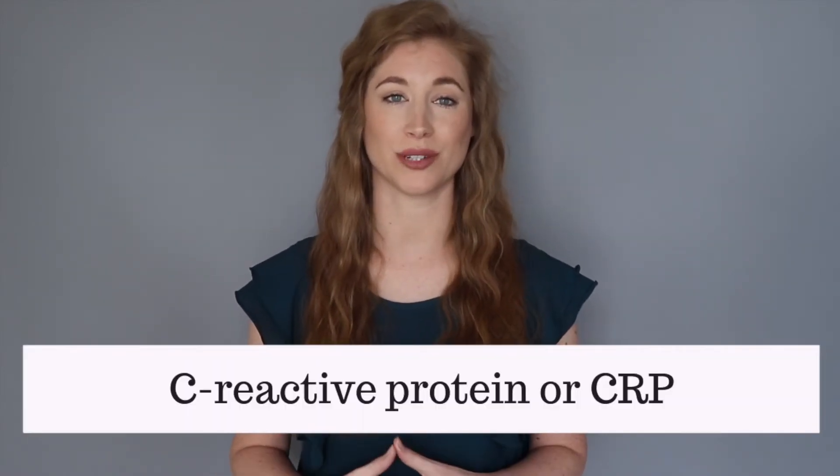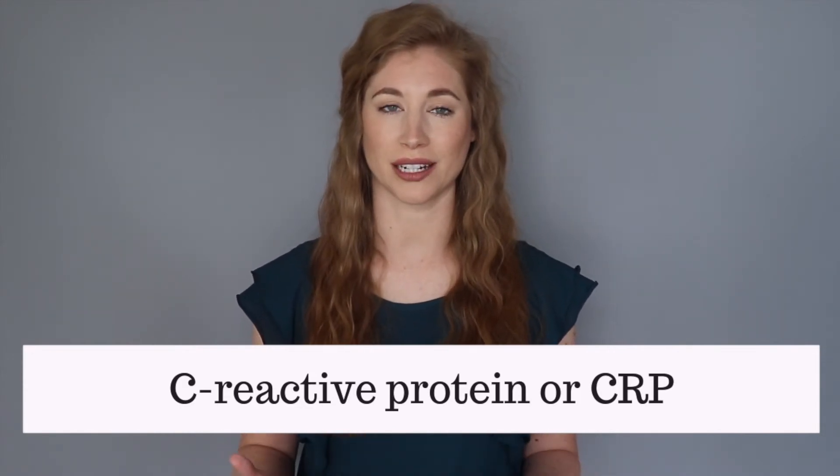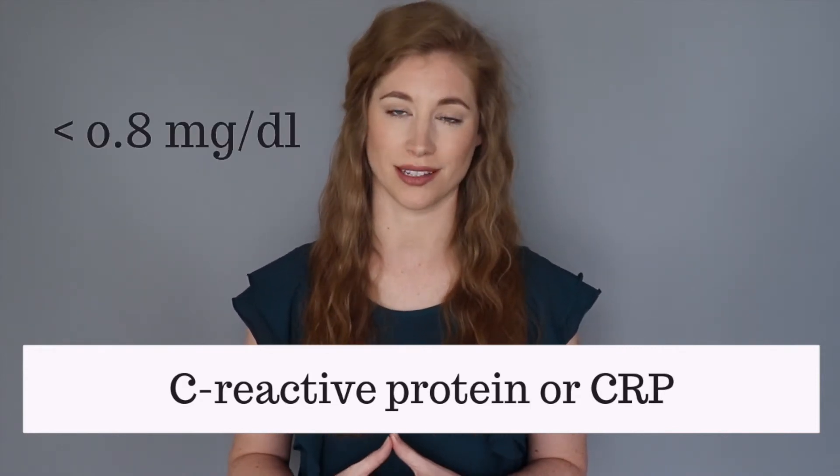Next is C-reactive protein, better known as CRP. This indicates inflammation in your body and is directly associated with cardiovascular health. Ideally this number would be less than 0.8 milligrams per deciliter.